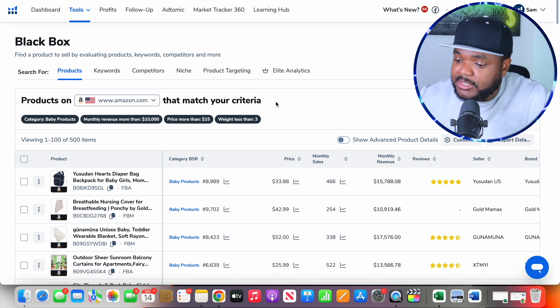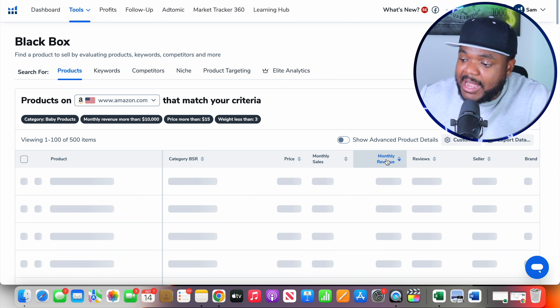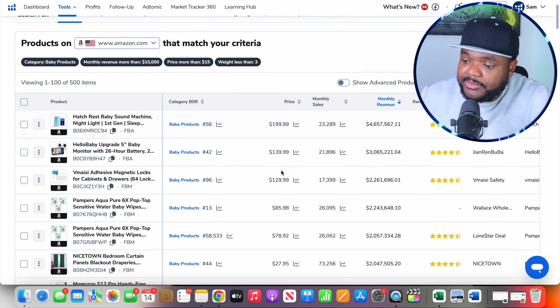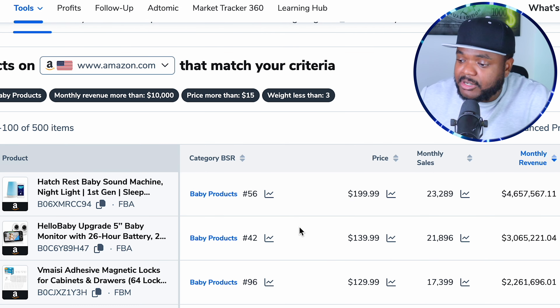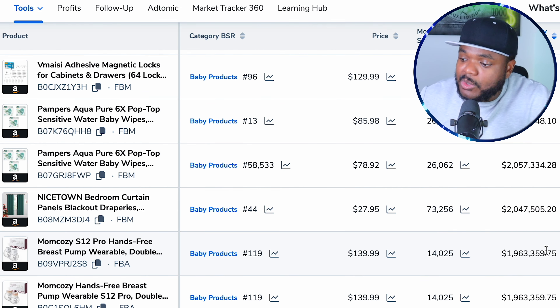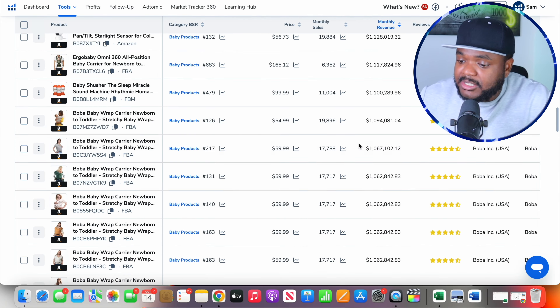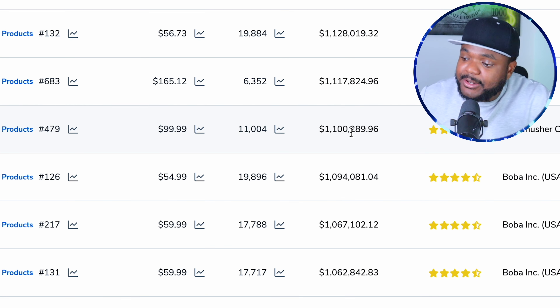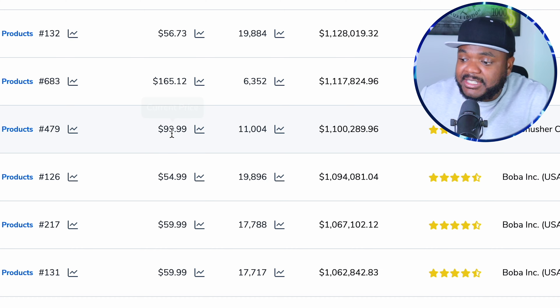For the monthly revenue for the product, I like to make sure that it's $10,000. I also like to make sure that the product isn't heavy because it's going to cost a lot when it comes to postage, so I like to make sure it's no more than three pounds. That's the main filters I'm going to select, so I'm going to click on search. As you can see, Helium tends to come back with all of these different products, and one of the first things I like to do is sort the monthly revenue from highest to lowest.